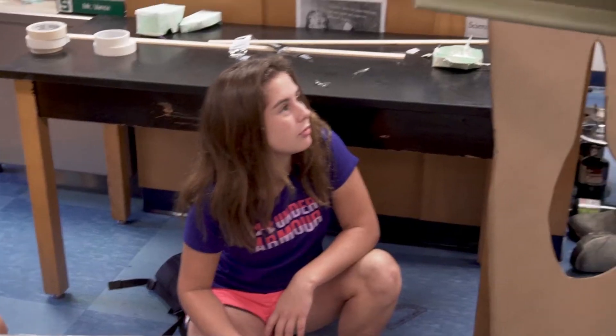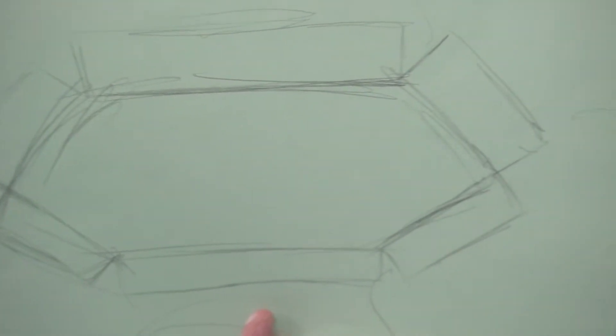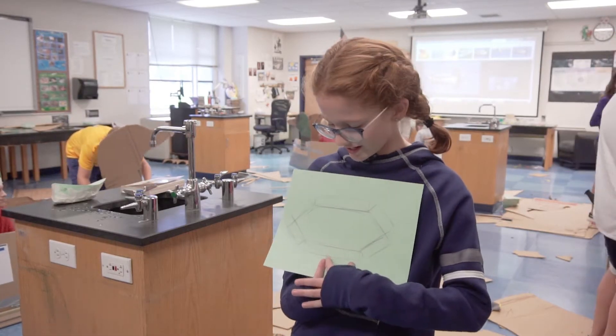We wanted to make sure fundraising is the idea, but we also wanted to bring in the academics — especially math and science. In math class we learned about nets, and it just kind of helps us get the design of our boat. Then we would take these and just fold them over, so this is kind of like the rough draft.